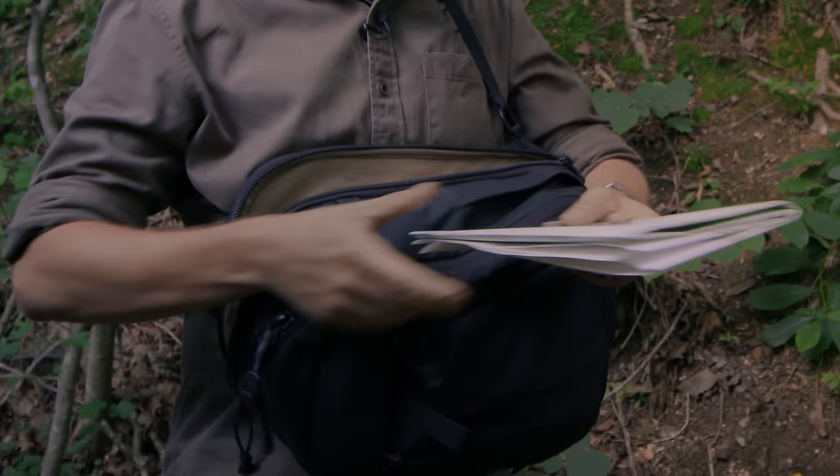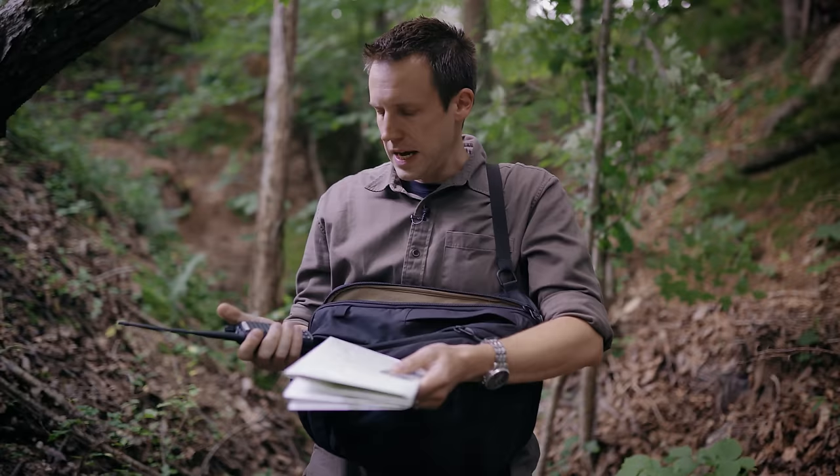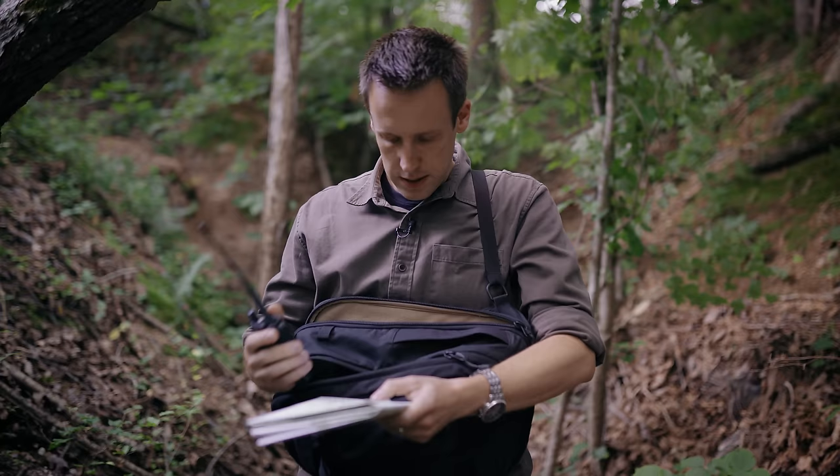But if you have the map and the compass, you can figure out where you are and where you want to move. And if you have a radio, then you can coordinate with other guys that have maps and compasses. For the last hundred years or so, that is the way that small units have been able to coordinate what they are trying to do. And it still works.